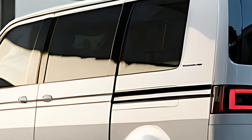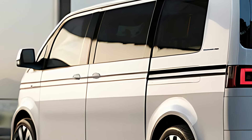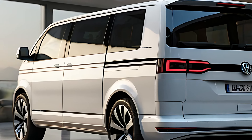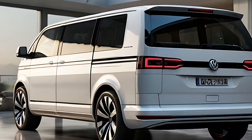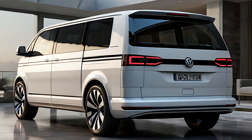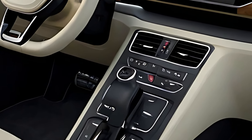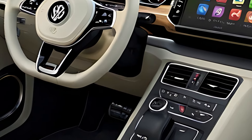Inside, the 2025 Volkswagen Caravelle offers a spacious, flexible, and comfortable cabin, making it ideal for long trips, family use, or transporting clients. The seating configuration can be easily adjusted to accommodate up to nine passengers, or the seats can be folded or removed to create an expansive cargo area. The materials are of high quality and the overall interior is designed to offer a premium feel, even in a utility-focused vehicle.